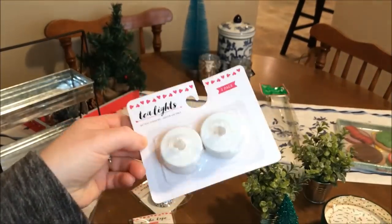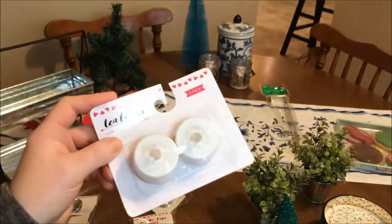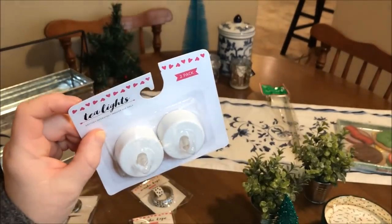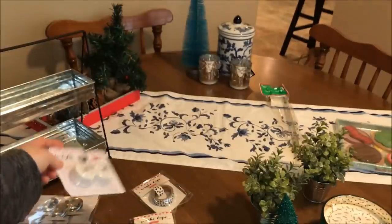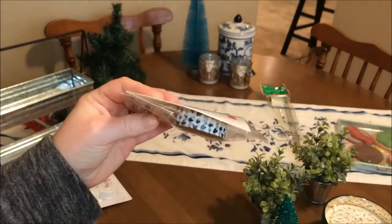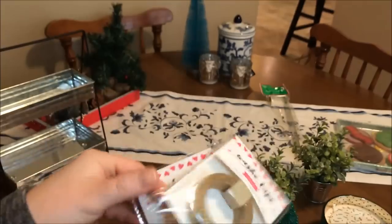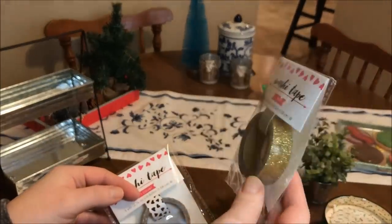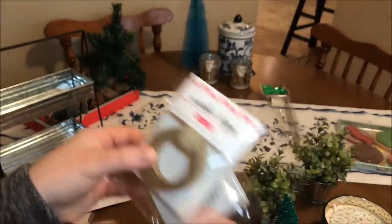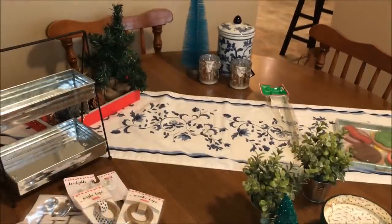I also picked up a two-pack of tea lights. They only had white, which I love — I had a hard time finding anything other than red and green and gold in the regular Christmas section, so I was glad to find just the white. That's a really good deal. And then I got some washi tape for my planner or for adding to thank you notes: black and white hearts and a really pretty gold glitter washi tape as well. These were a dollar each. So that's all the new stuff from the dollar spot — hopefully you'll be able to find it at your Target too.